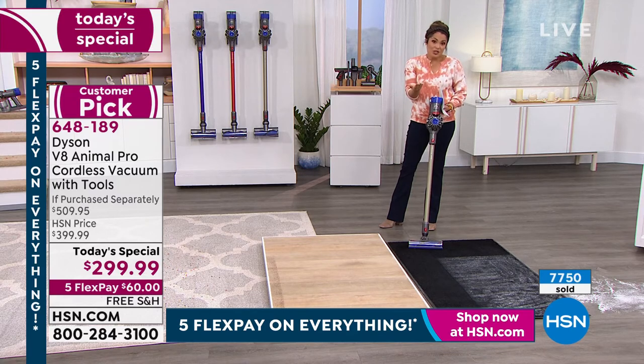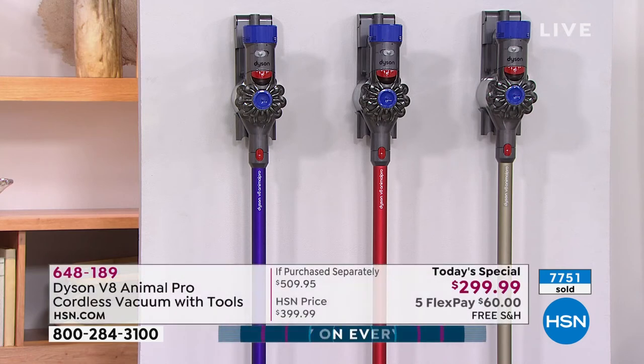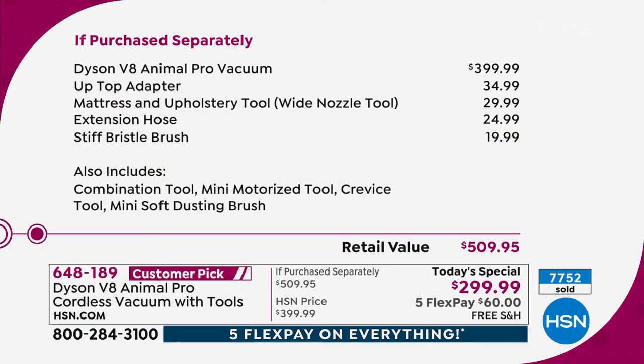We have them in stock, ready to ship. We secured about 13,000 when we started the day — look how many have been sold. The vacuum itself is $399.99 and you get four attachments; we're giving you eight attachments for $299.99. Not only is it $100 off the vacuum itself, you're also getting an extra $100 worth of attachments — add up to $510 retail value. Why spend $510 when you can get it for $60 on flex pay with free shipping and a 30-day return policy and a two-year warranty?